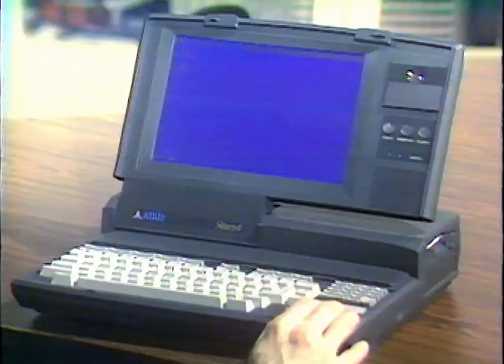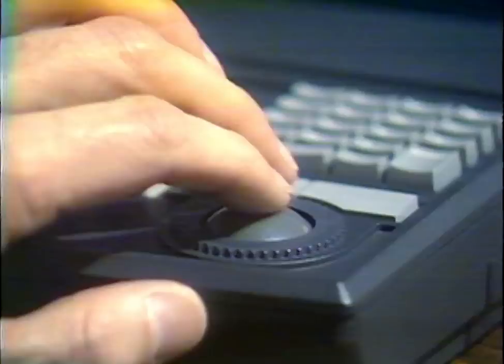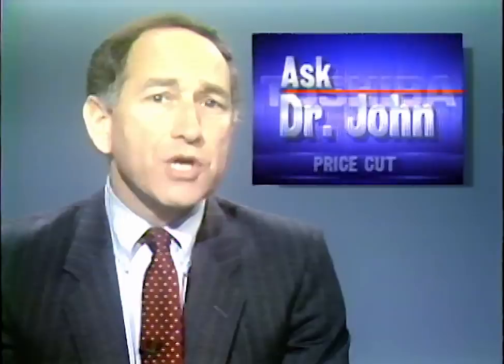Atari has introduced its new laptop computer, the Stacy. It's pretty much a portable ST with built-in MIDI interface, three programmable sound channels, and the GEM operating environment in ROM. It features a high-resolution backlit display and a built-in trackball. The Stacy can run off standard C-cell batteries in addition to the usual rechargeable battery pack. Toshiba has announced price cuts on its T1600 laptop — the price of the 20-megabyte version is being cut by $500.